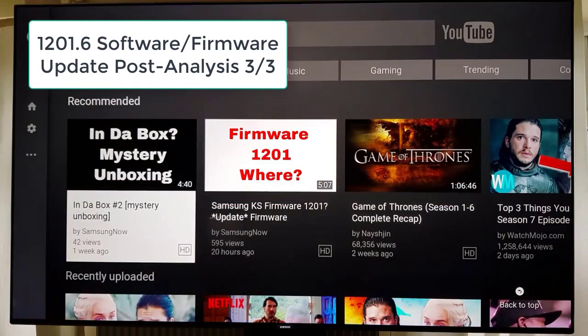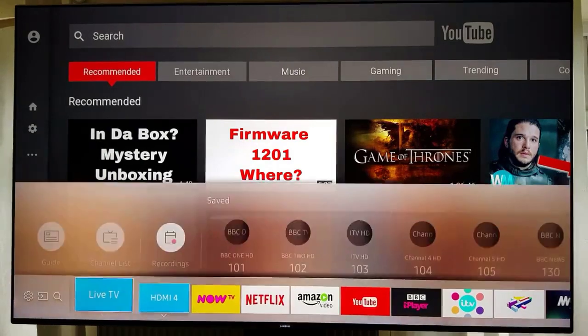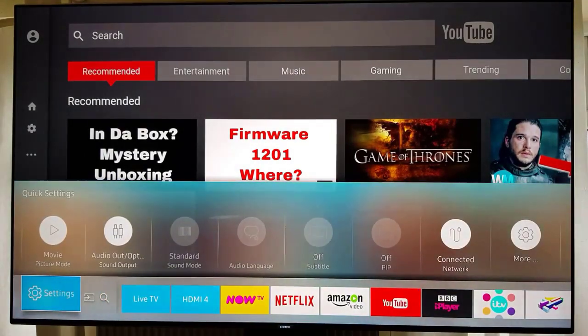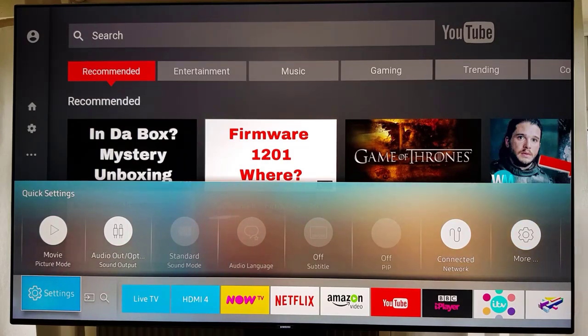Today we're updating to 1201.6 on the KS series of Samsung TVs. Finally managed to update mine. There have been people that received the 1201.6 update earlier and I really don't know why that is — perhaps it's down to model number, perhaps it's down to where you live, but it doesn't seem to form any real pattern. People in the UK are getting it before I did, others in the US are getting it, but others are not. It's very confusing how Samsung are doing it.